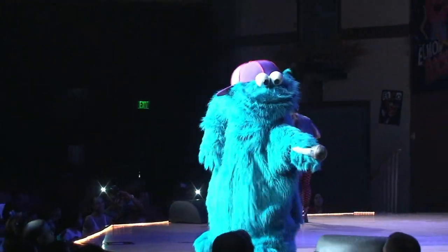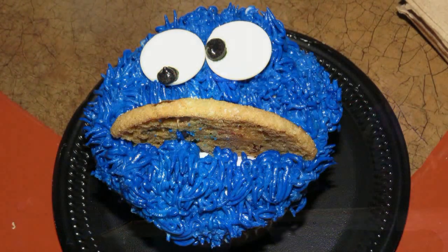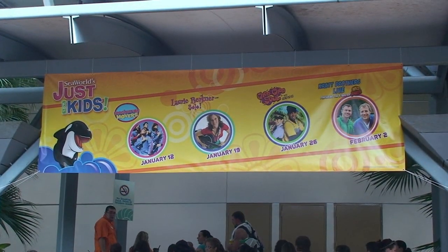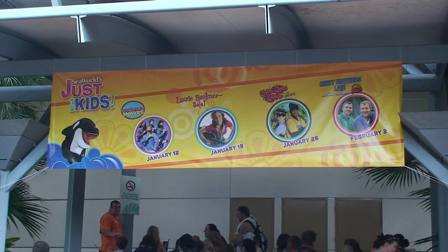Cookie Monster does this rap that was really funny. And then Ernie and Bert singing — what was the song they sang? 'Don't Stand So Close to Me.' Everybody laughed. And this was the Cookie Monster cupcake with a cookie — it was delightfully good. They actually sell some food in there. And Elmo Rocks is actually every day, not just on Saturdays.